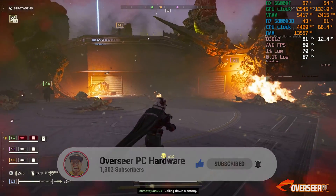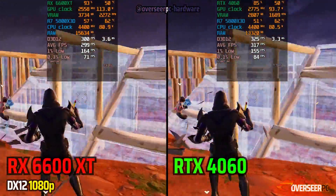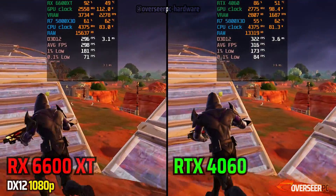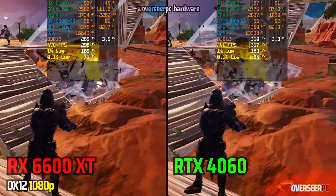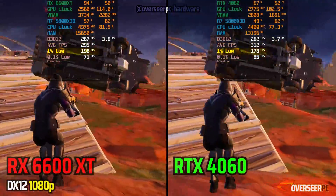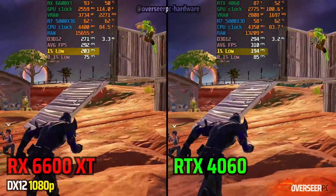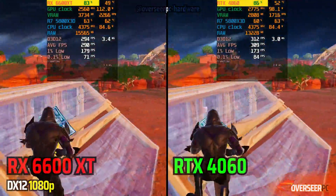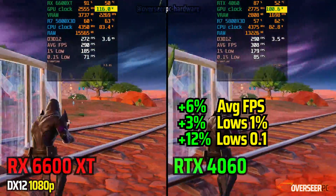Let's move on to our favorite competitive building game, Fortnite. Let's go through all our APIs starting with DX12. You can see that the RTX 4060 has the advantage on overall FPS. However, in the middle part of the benchmark, the RX 6600 XT does take the 1% lows, especially when we have that car crashing. We have a bit of headroom here as we haven't maxed out both cards. There's a small power gap between both cards, but that's pretty much negligible.